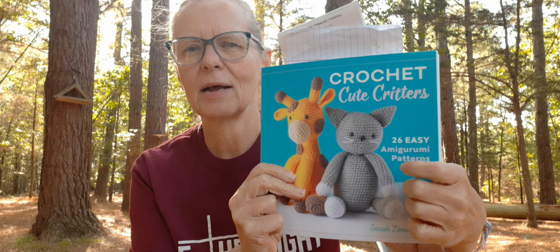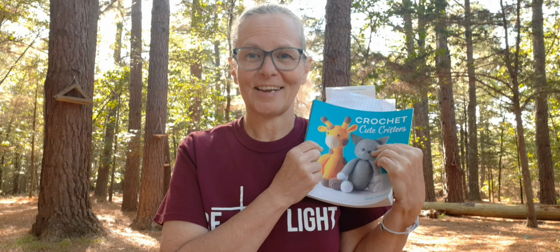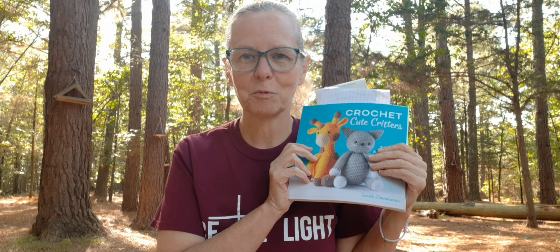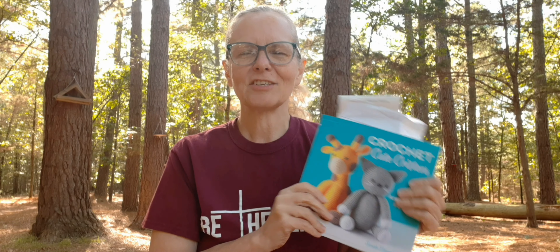This is a book by Sarah Zimmerman, and I got this online. I've made several of them out of here with the acrylic and also out of my favorite, which is the velvet yarn. I think I made a couple of the cat. I haven't made the giraffe yet, so I'm anxious to make him. But the biggest one I've made out of here so far with the velvet yarn is the elephant. I love elephants — they're my favorite exotic animal.